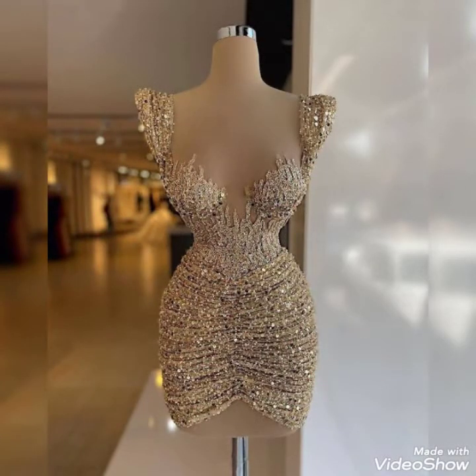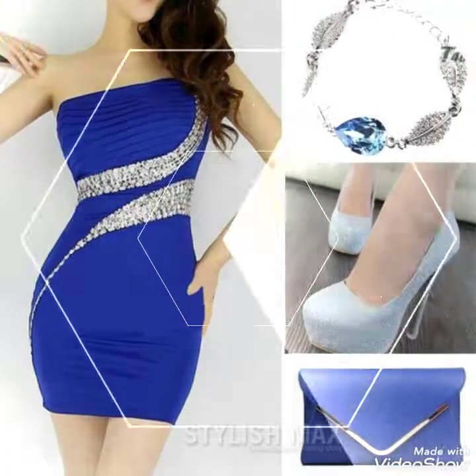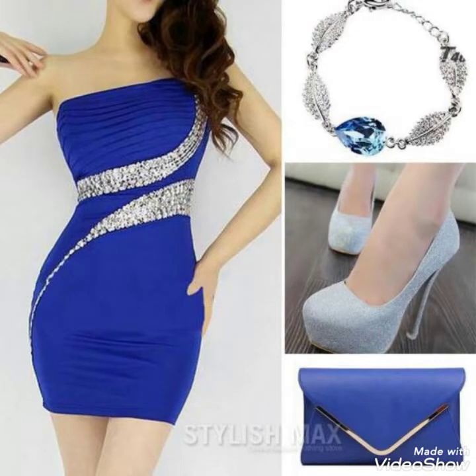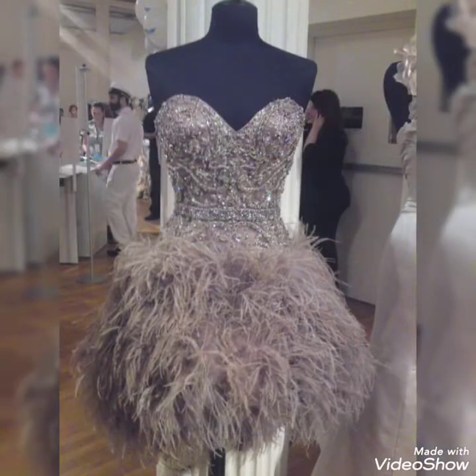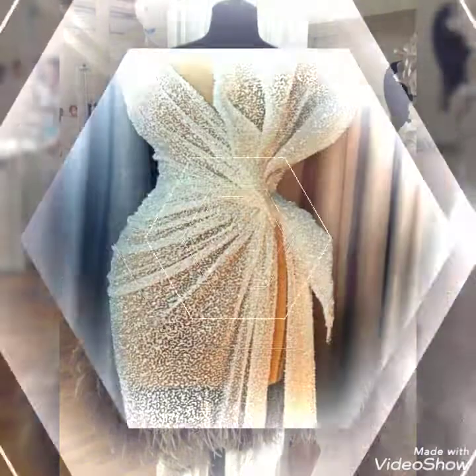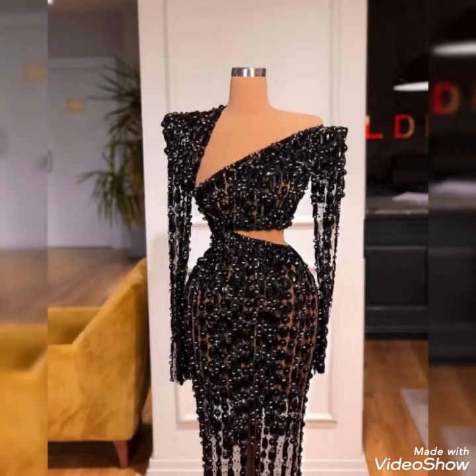Plus size women can easily carry these beautiful dresses with beautiful embroidery. I request you kindly subscribe to my channel, press the bell icon, and hit the notification button for getting the latest ideas and beautiful videos.